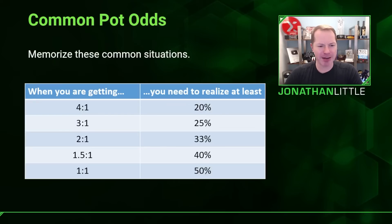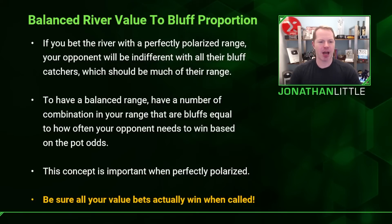Here are some common pot odds to remember. Getting 4 to 1: you need to realize at least 20% equity. Getting 3 to 1: you need 25%. Getting 2 to 1, which is a pot-sized bet: you need 33%. Getting 1.5 to 1: you need 40% equity. And getting 1 to 1: you need to realize 50% equity.